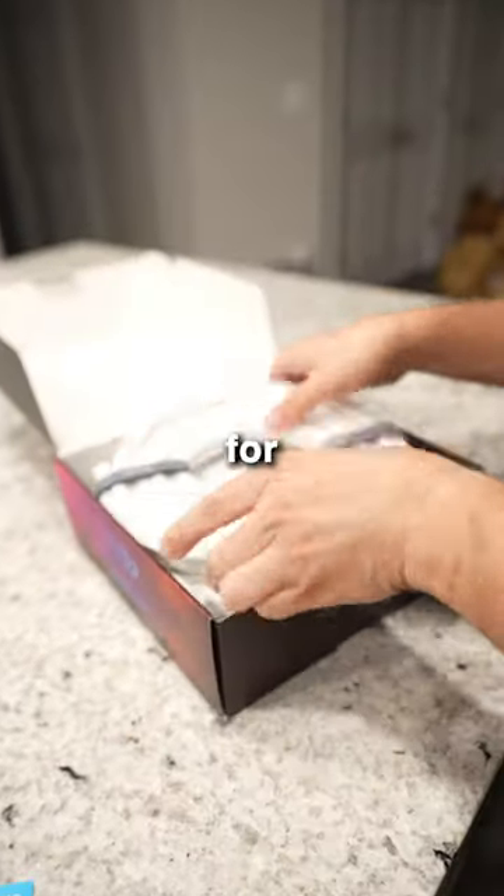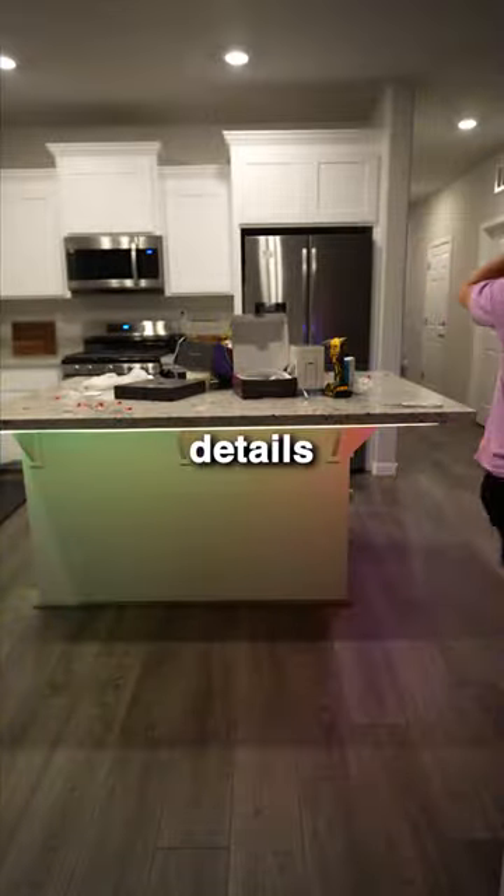Next up I got this Gobi rope light for underneath my bar. I'm not going to bore you with the details on how I set this up, but if you want an individual video let me know.